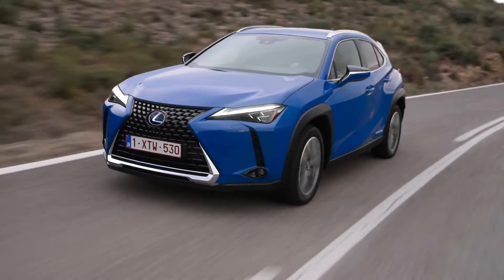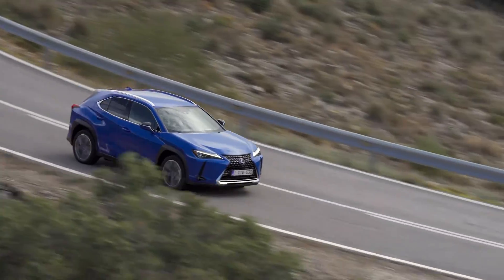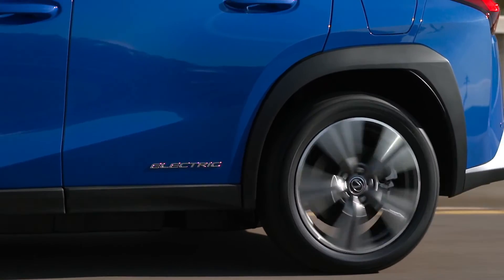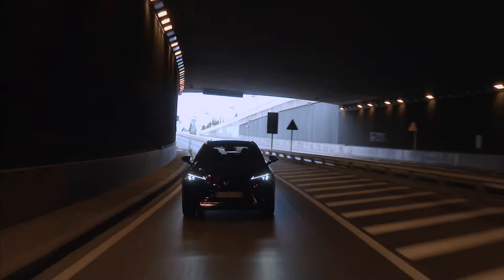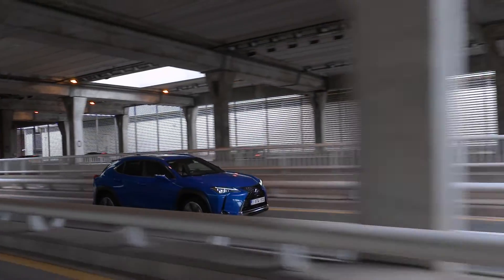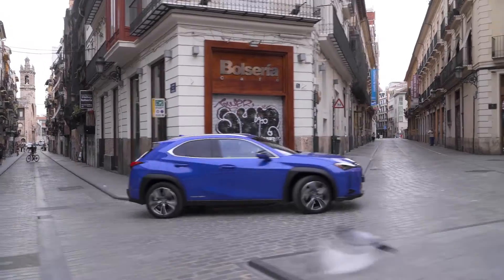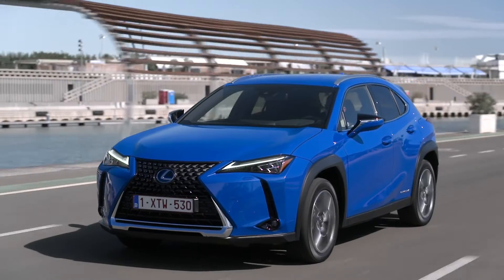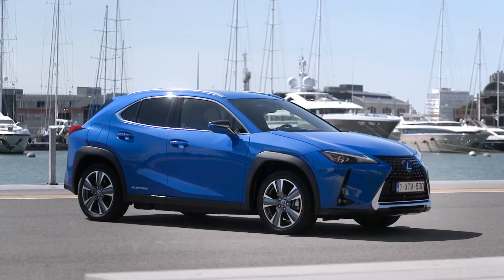The 2025 Lexus UX300H is the first Lexus model to use the fifth-generation hybrid system, which integrates a 2.0-liter four-cylinder gasoline engine with two electric motors through a planetary continuously variable transmission. This motor, along with the electric motor, delivers responsive performance and achieves excellent energy efficiency by using both electric motors to charge the lightweight and compact lithium-ion battery, which replaces nickel metal hydride batteries of the previous system.